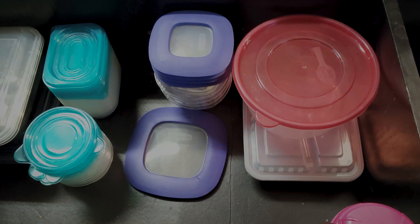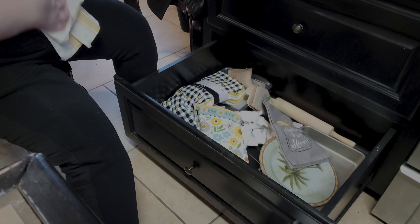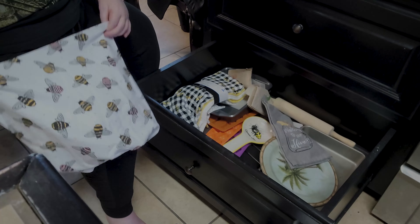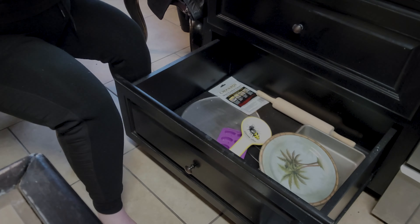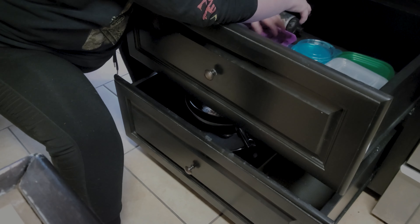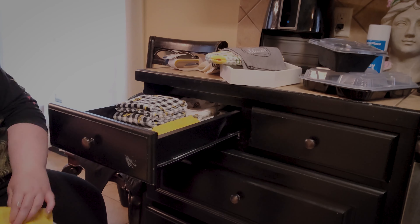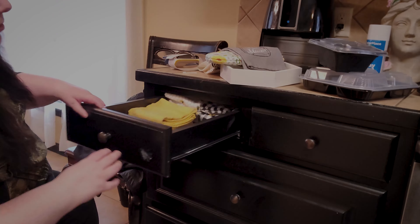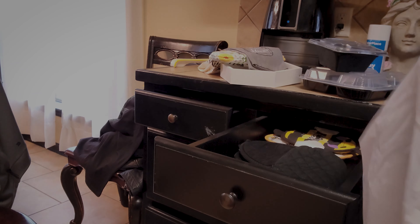Organizing the Tupperware drawer and then the drawer below it — also a nightmare drawer. This one is supposed to be for baking pans but ended up being a junk drawer. Cleaning it out and putting all plastic things in one drawer — things are getting nice and tidy. Also finally putting some dish towels in rotation that I've been avoiding using because they were too pretty.